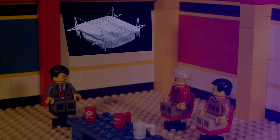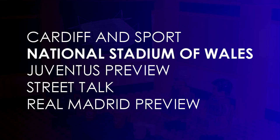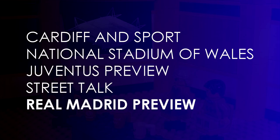So let's have a look at what's coming up in today's show. First we'll have a look at the host city Cardiff and its sporting background, before Rico gives his guide to the National Stadium of Wales. Burkhart will preview the Juventus team, I will go onto the streets of Cardiff to interview some of the locals and get their score predictions. Rico will then preview the Real Madrid team. So lots of things to look forward to.